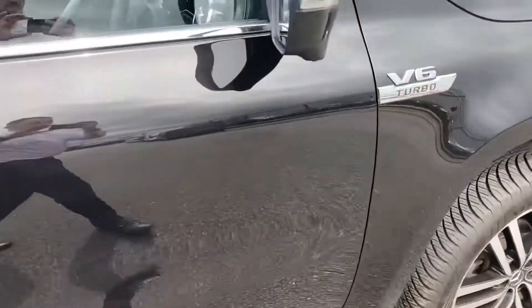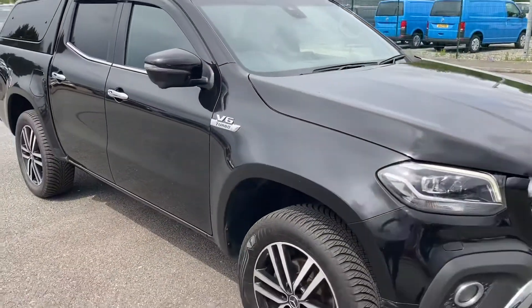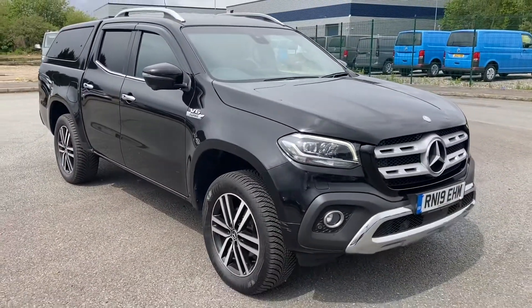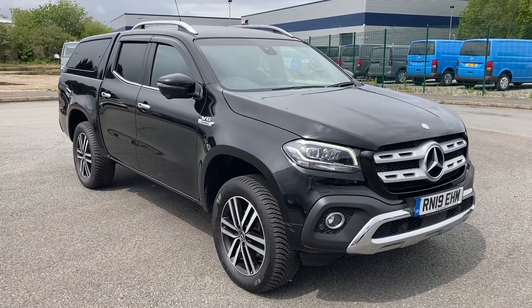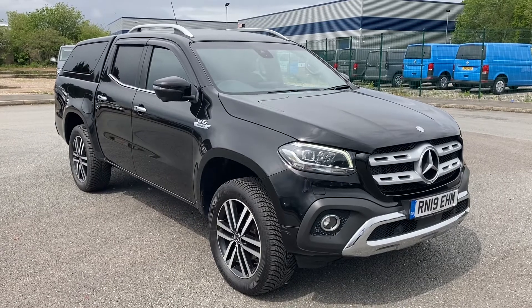And that, ladies and gentlemen, is our Mercedes-Benz X-Class. If you have any more questions, please feel free to give us a call on the number down below in the description — we will be more than happy to help. Hope you enjoyed the video, and I hope you enjoy the rest of your day. Thank you very much for watching, we hope to hear from you soon.